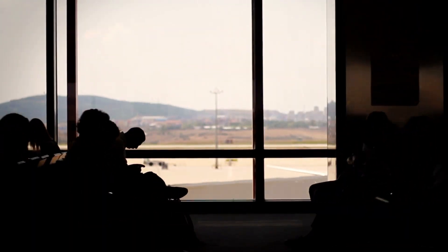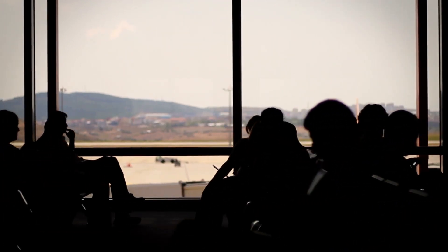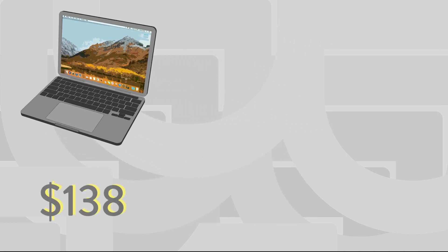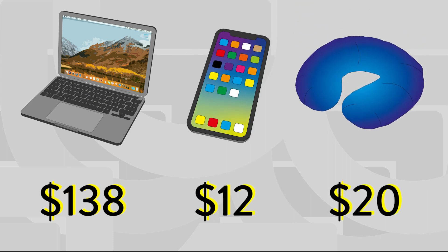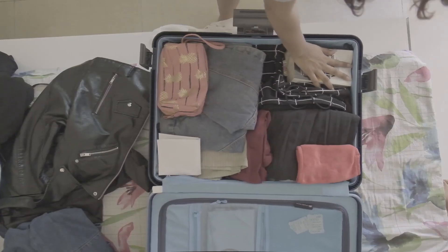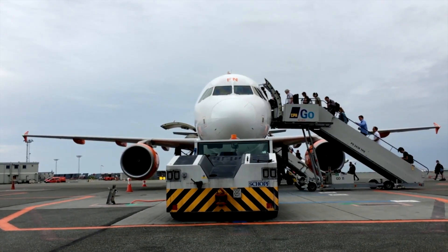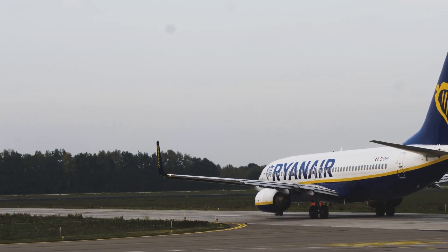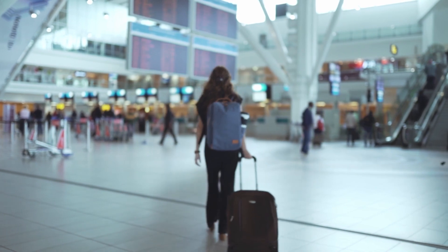Airlines are also scrutinizing the items passengers bring onboard. Every item a passenger brings has a fuel cost: over a year, the fuel cost for each laptop brought onboard equates to $138, a mobile phone $12, a neck pillow $20. When you put a dollar figure next to every item onboard, it's no wonder why airlines are so strict with baggage allowances. This helps explain why Ryanair has recently removed all baggage allowance from their standard tickets, with each carry-on bag costing $450 in fuel costs across the year, and other budget carriers are following suit.